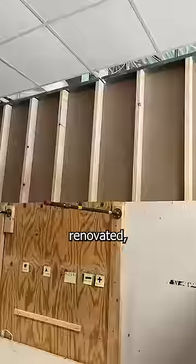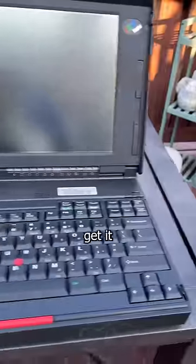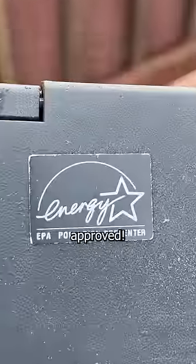Anyways, I stumbled across this thick pad while cleaning out my store as it's being renovated. But unfortunately, even the greatest technician that's ever lived couldn't get it to power on — but it is EPA approved.